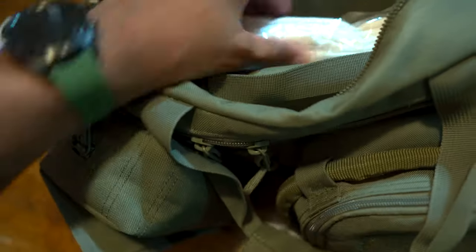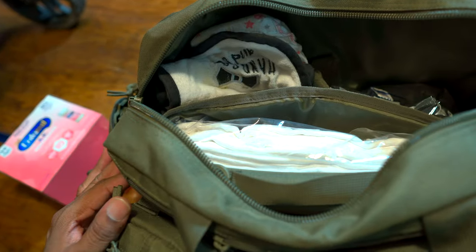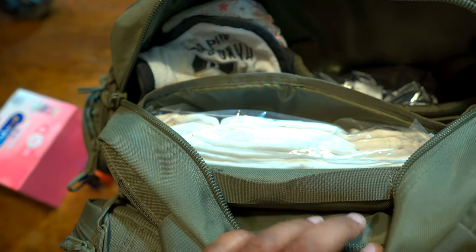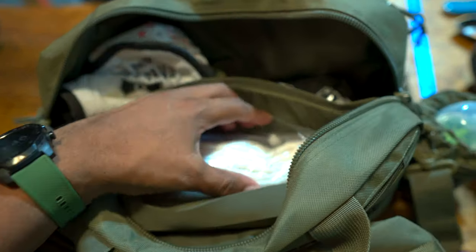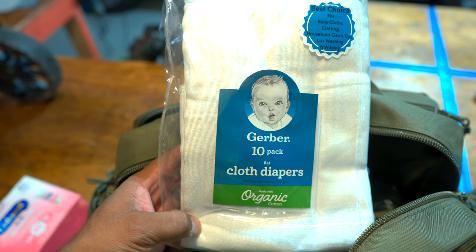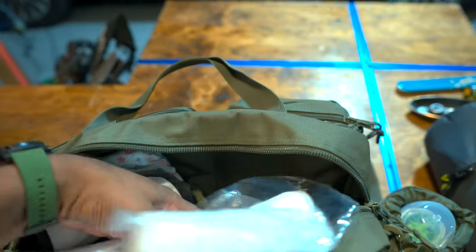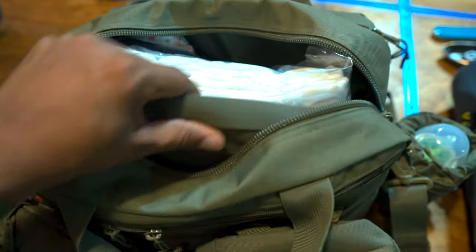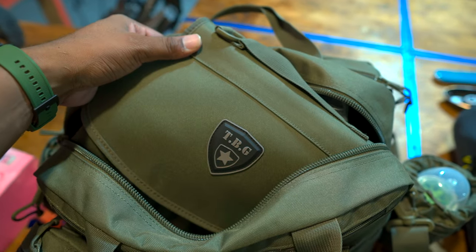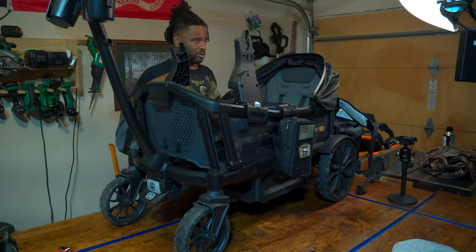Going back inside the bag — I do bring quite a few diapers and some more burp cloths. But what if we're somewhere for a long time and I didn't anticipate it? I don't have a whole box of diapers. Maybe I'll be able to trade using my bartering kit — I'll link that below. I also keep cloth diapers and safety pins in here. I've never used them, but if I need to wash them in a creek, we'll make it happen. There's also a changing pad in here.